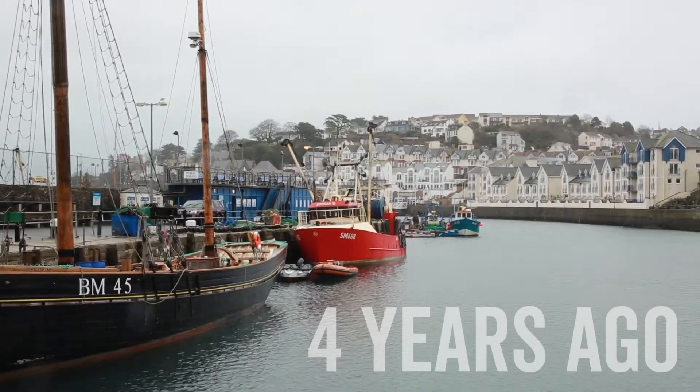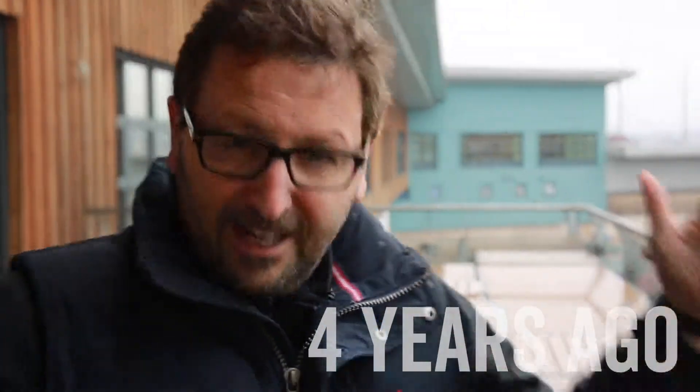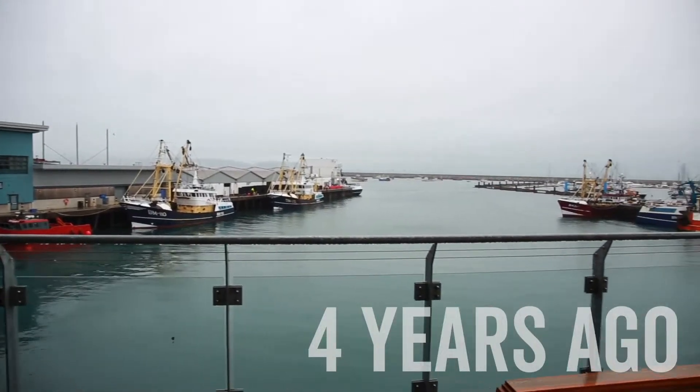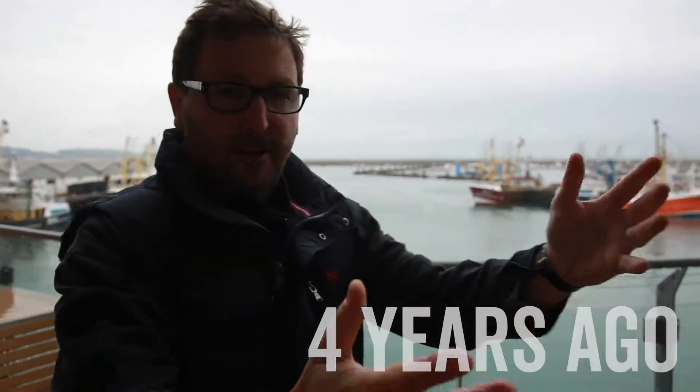This is the start of the refurb of Rockfish Brixham. It actually is the best location, I think, in the country for a fish restaurant. This is Britain's biggest fishing port — the boats are landing just here and everything's coming here to be cooked.